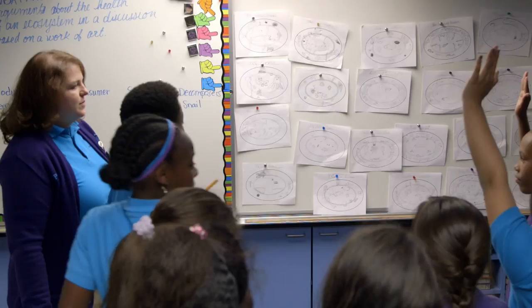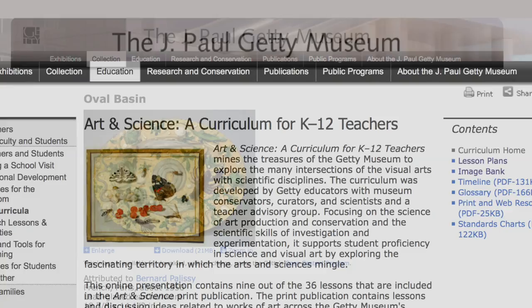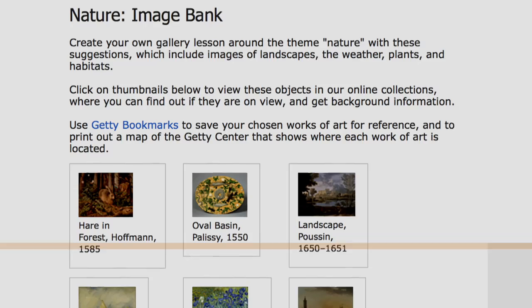And there's so much available to you online. I was able to download high-resolution images through the Getty website. There is an extensive database of different works of art just at your fingertips.